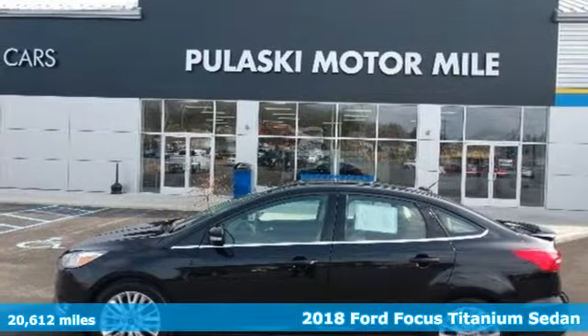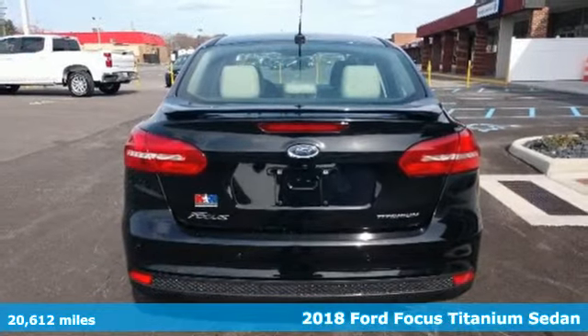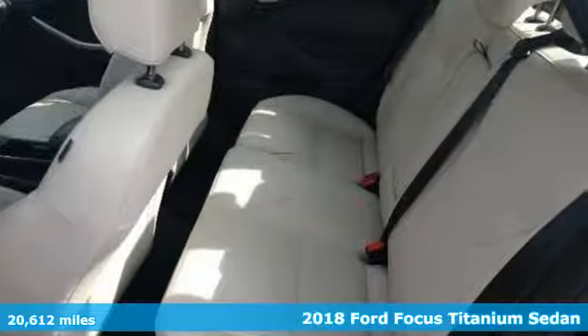Here's a 2018 Ford Focus. Ford is America's best-selling vehicle brand. It boasts an impressive list of features like these.